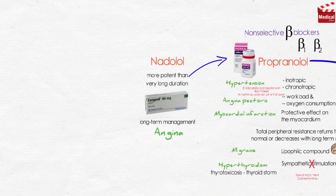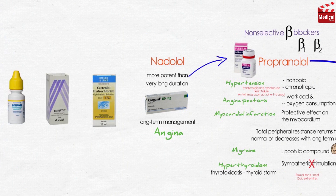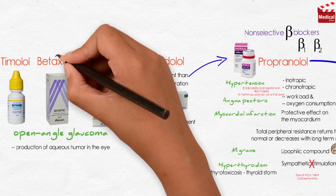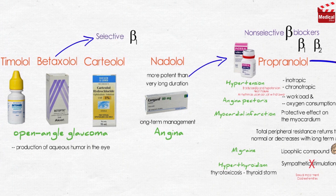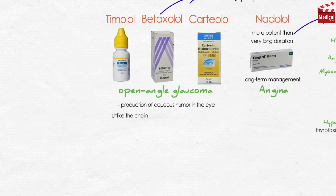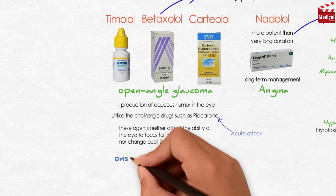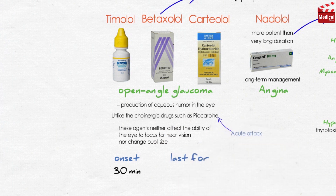A third group of non-selective beta blockers is applied topically in the eye for the treatment of chronic open-angle glaucoma. They reduce the production of aqueous humor in the eye. These include timolol, betaxolol, and carteolol — note that betaxolol is a selective beta-1 blocker. Unlike cholinergic drugs such as pilocarpine, these agents neither affect the ability of the eye to focus for near vision nor change pupil size. However, in an acute attack of glaucoma, pilocarpine is still the drug of choice for emergency lowering of intraocular pressure. When administered intraocularly, onset is about 30 minutes and effects last 12 to 24 hours.